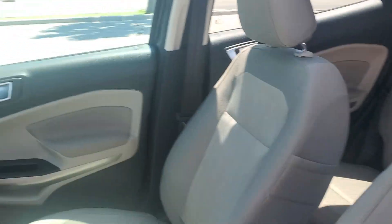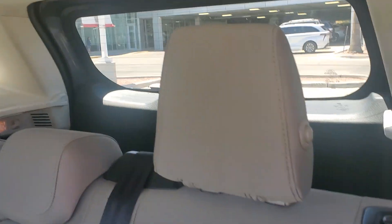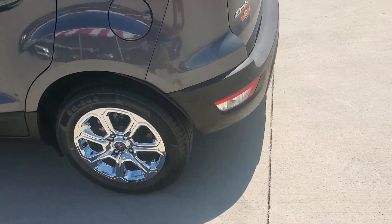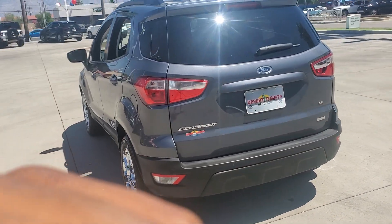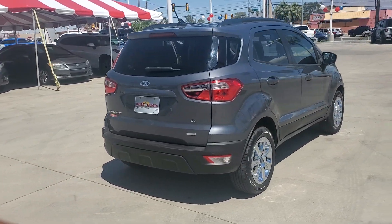Practical and functional meets stylish and smart in the EcoSport. Take a test drive today — we look forward to making it the best part of your day. Thank you.